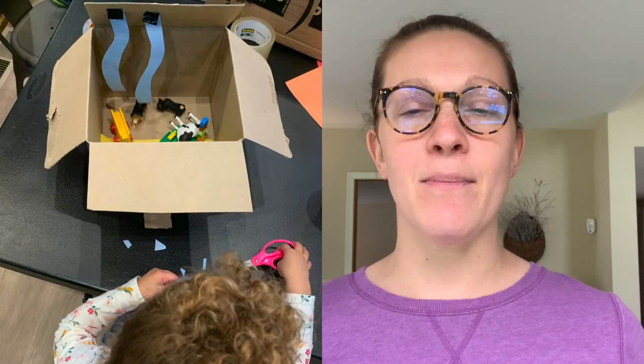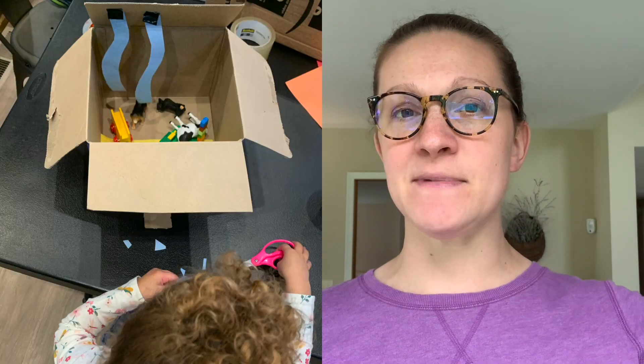Another good idea is to take construction paper, cut things out, and use tape to hang it from the top of the box so that when you put the lid over, there's hanging stuff down into their scene. The more time you have and the older your kid is, you can really make your shadow box pretty interesting.